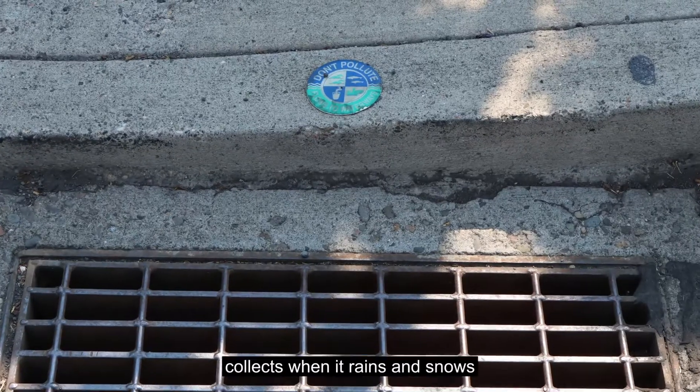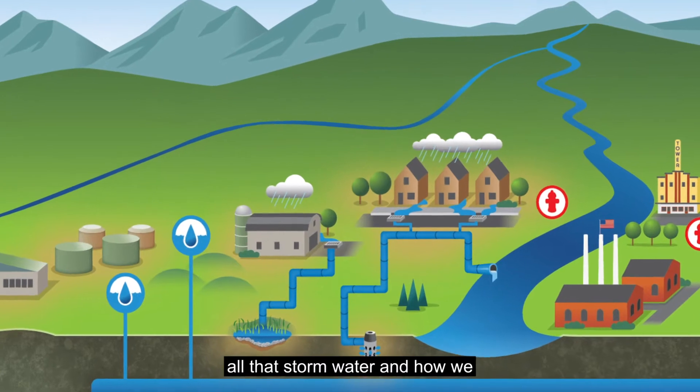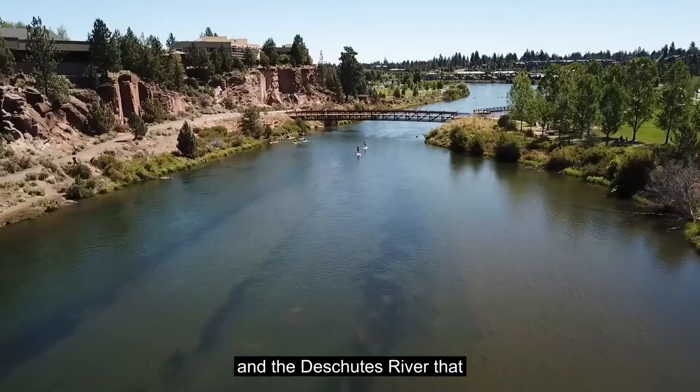Next, you'll learn about the water that collects when it rains and snows — our stormwater. We'll show you what happens with all that stormwater and how we work to protect our environment, including our businesses, neighborhoods, underground water sources, and the Deschutes River that flows through Bend.